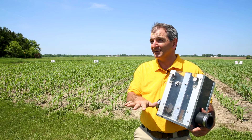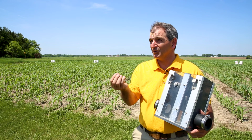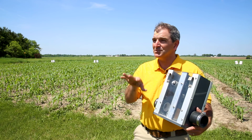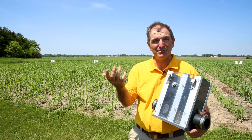In the springtime, prior to planting, we're pulling up the slides so we can dry out that soil profile. That's important for warming of the soils and stand establishment. Also, if we have saturated soils, we may have denitrification gas loss issues.